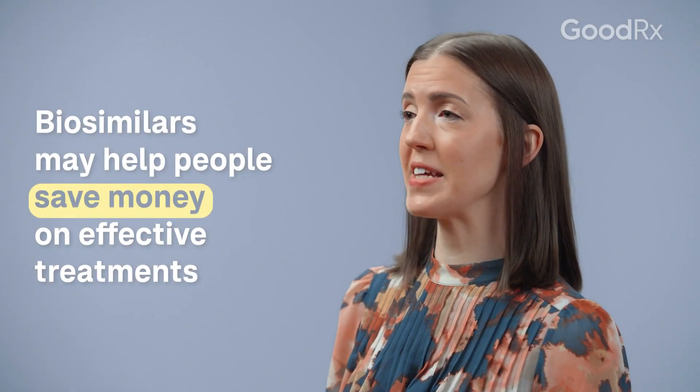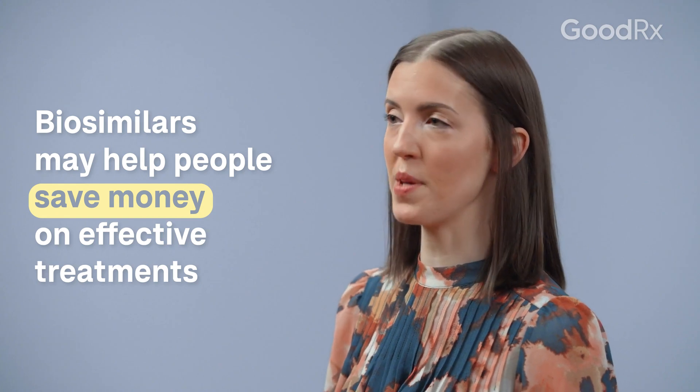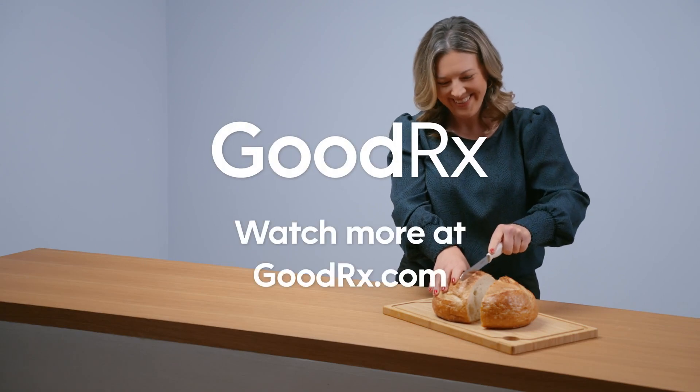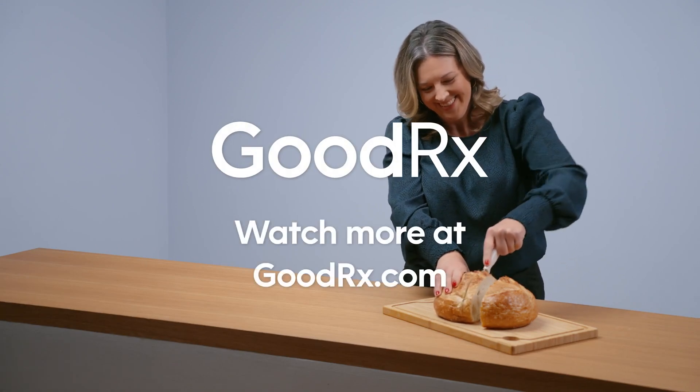Biosimilars are an exciting step in medical care because they can offer hope to people that otherwise have difficulty affording their treatments, which means more people will have access to these life-changing medications.